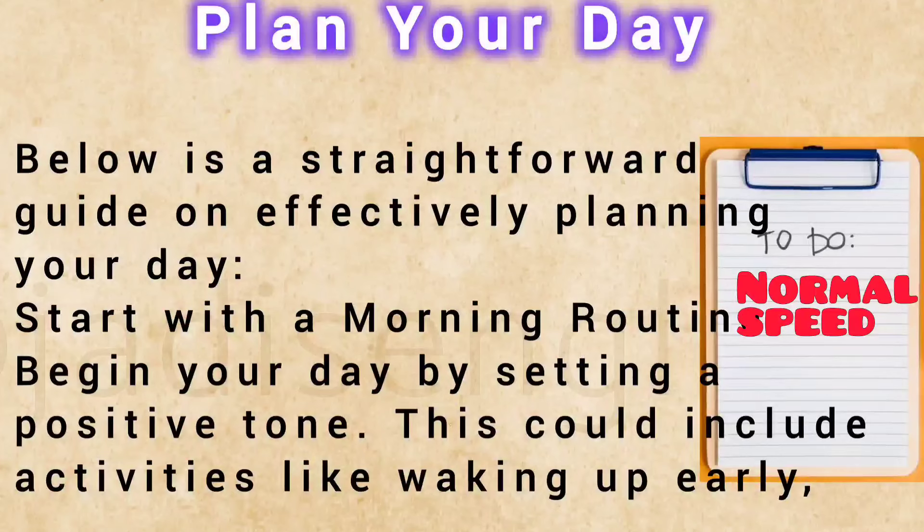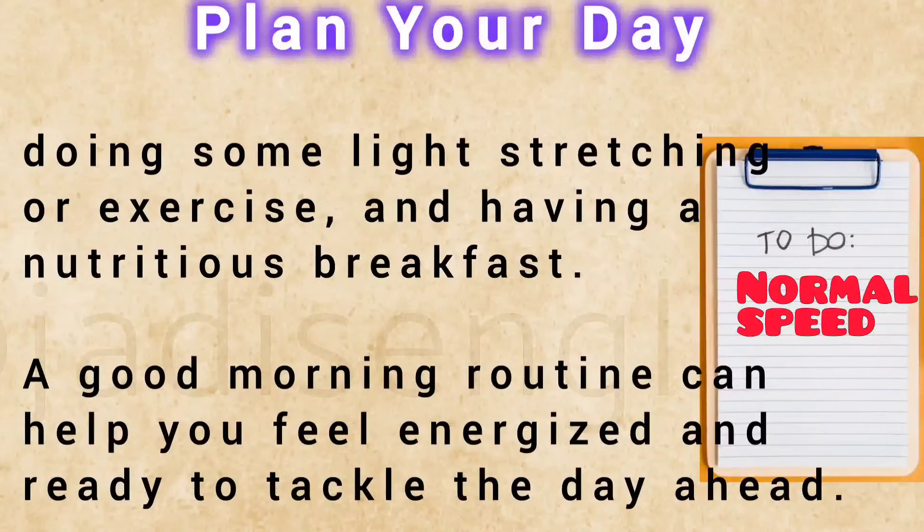Start with a morning routine. Begin your day by setting a positive tone. This could include activities like waking up early, doing some light stretching or exercise, and having a nutritious breakfast. A good morning routine can help you feel energized and ready to tackle the day ahead.